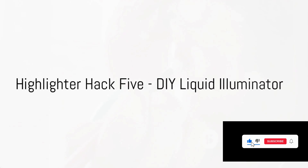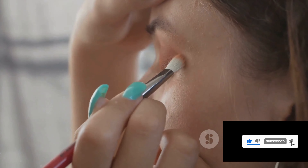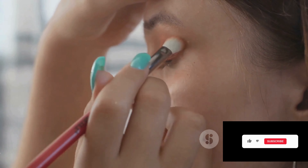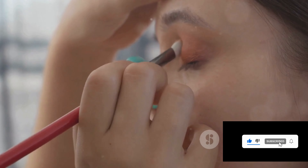Highlighter hack five: DIY liquid illuminator. Mix your liquid highlighter with some moisturizer and apply it to your collarbones, shoulders, and legs for an all-over radiant effect.